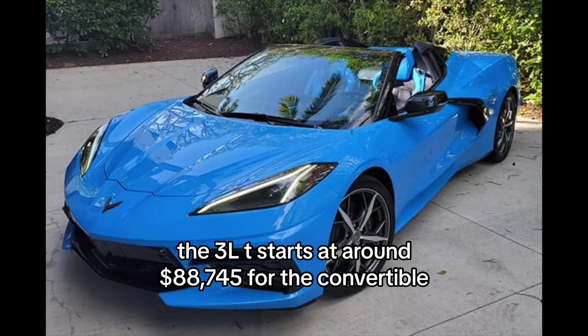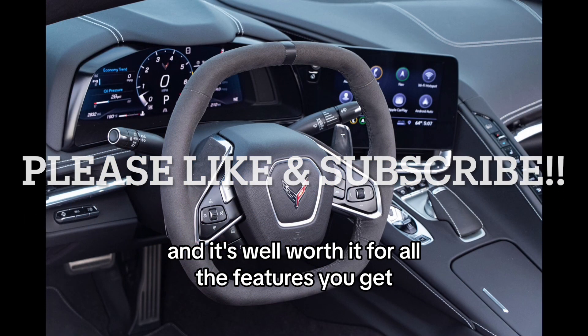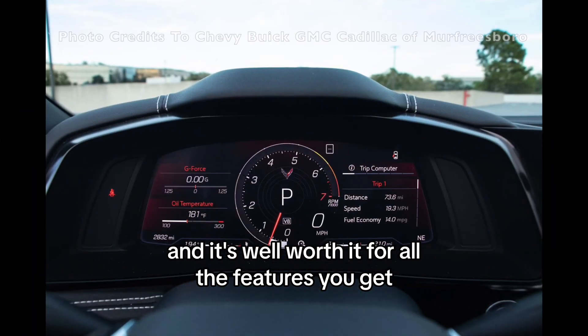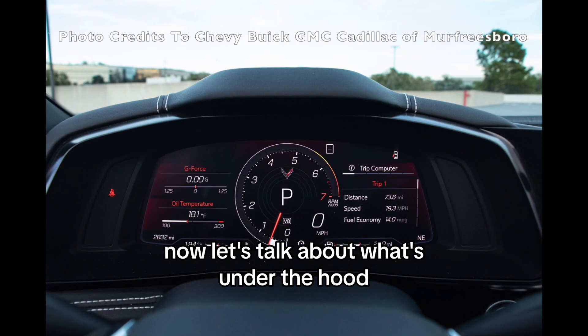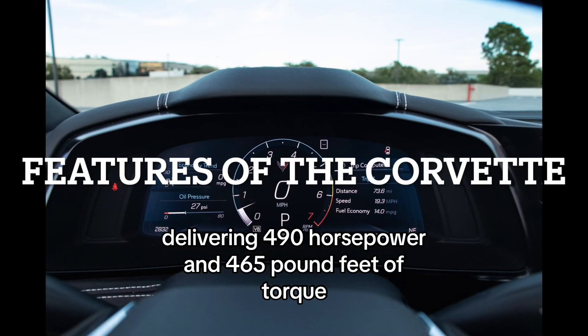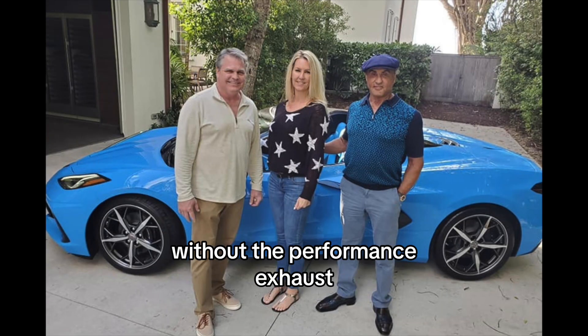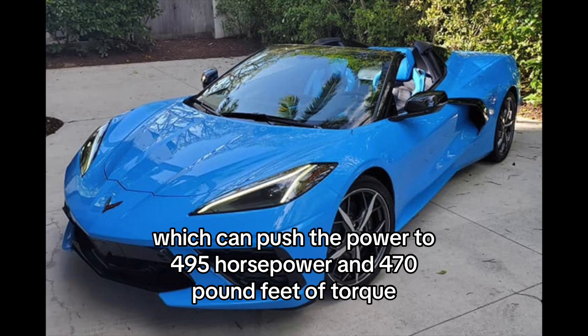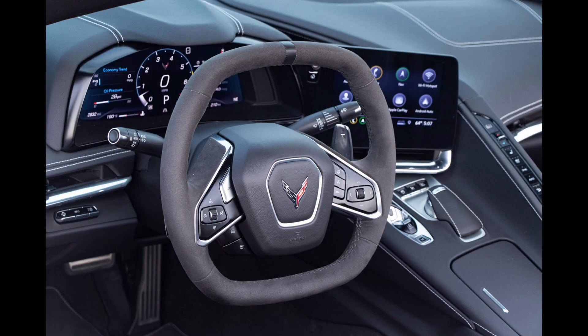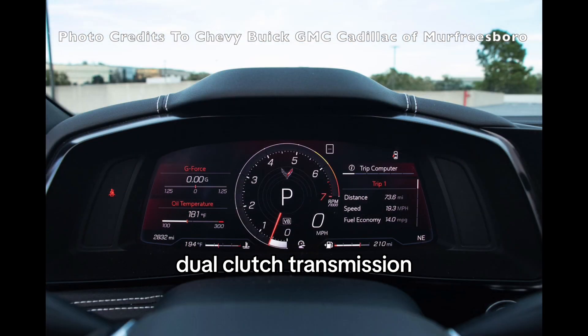The 3LT starts at around $88,745 for the convertible, and it's well worth it for all the features you get. Under the hood, this C8 Corvette packs a punch with a 6.2-liter naturally aspirated V8 engine delivering 490 horsepower and 465 pound-feet of torque without the performance exhaust, which can push the power to 495 horsepower and 470 pound-feet of torque. All that power is efficiently managed through a spectacular 8-speed dual-clutch transmission.